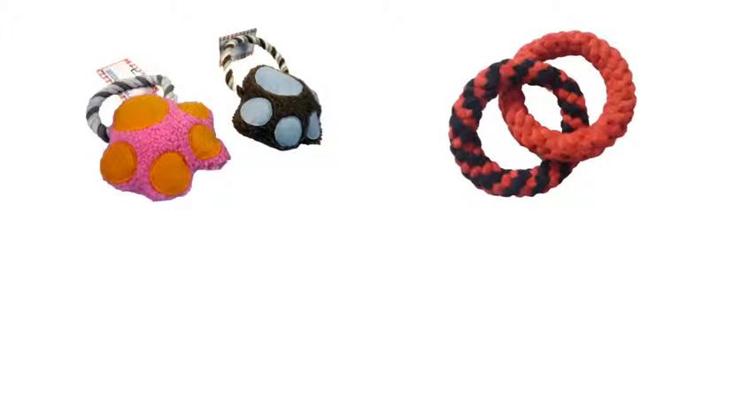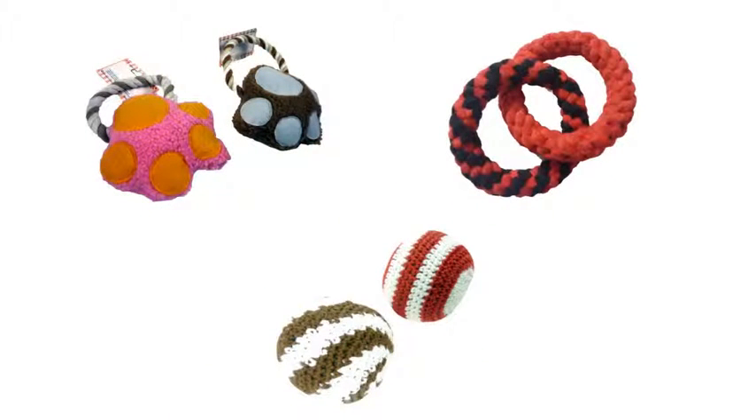Our dog toys include plush and stuffed toys, rope and tug toys, knitted toys, and set toys.